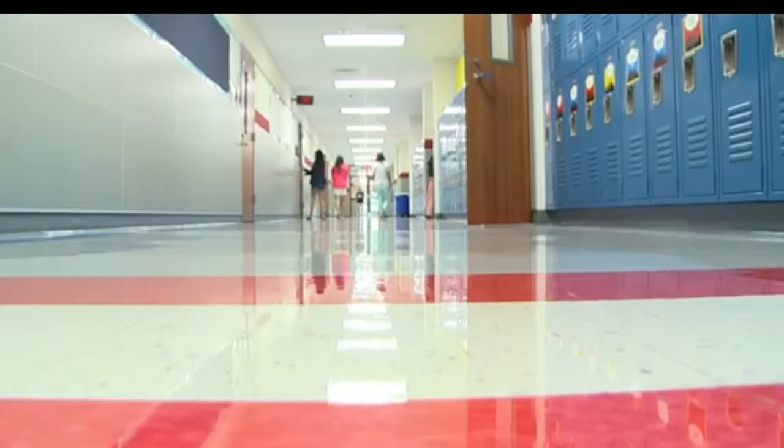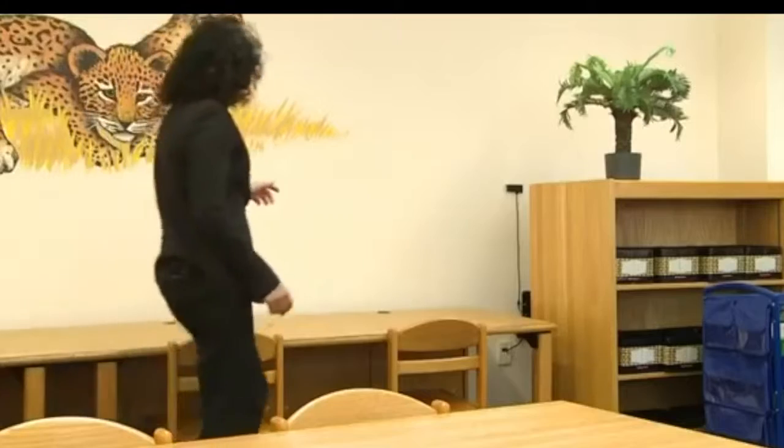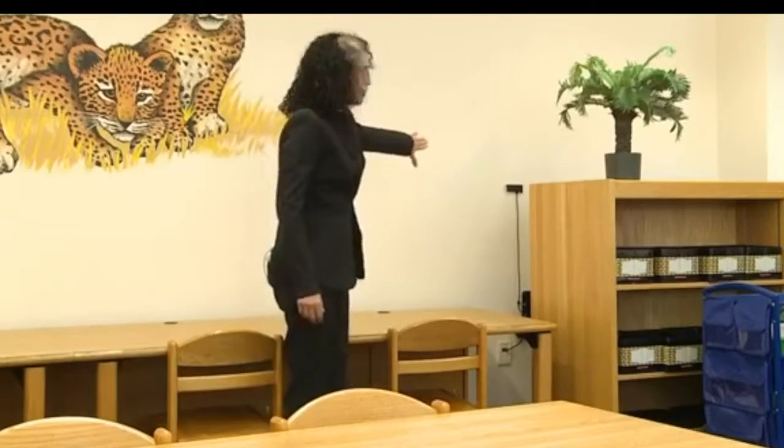Vanessa Ogle has two children in the district. As a mom, it's priceless to know that my children are safer in their school. She also is the founder of the safety product that Lovejoy is launching, and she hopes this will ensure Lovejoy can be as safe as possible.